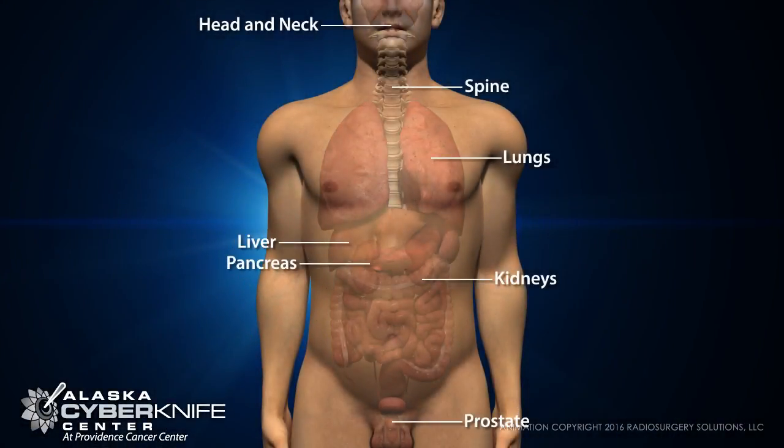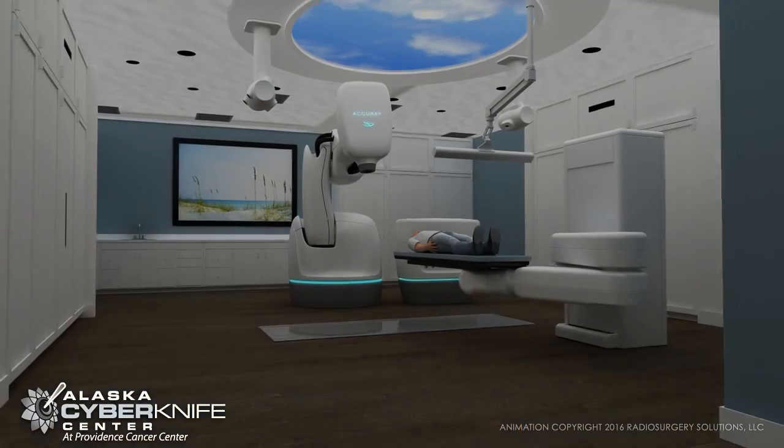The submillimeter accuracy with which CyberKnife delivers radiation to brain tumors can be applied to tumors of the head and neck, spine, lung, prostate, liver, pancreas, kidney, and more. Precision matters.